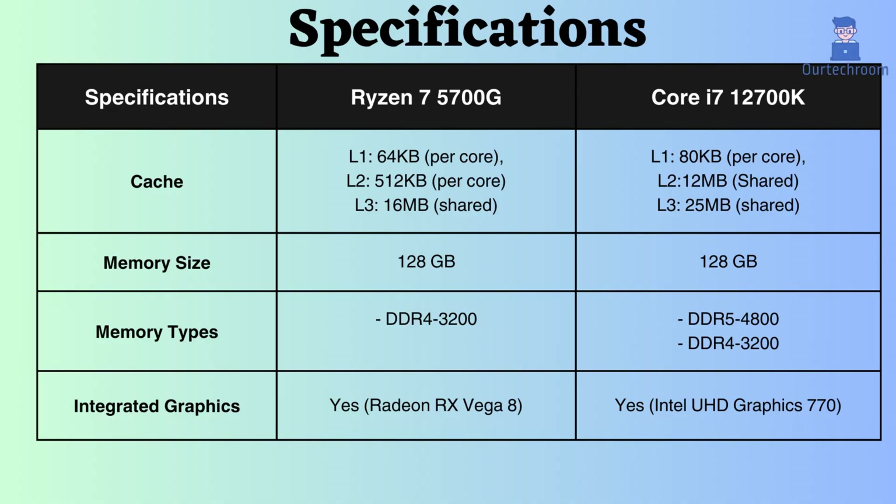The L1, L2, and L3 cache of this Core i7 is much greater than that of the Ryzen 7 5700G. A good amount of cache helps to improve system performance by allowing the processor to store and retrieve more data and instructions quickly, reducing the need to fetch data from slower main memory.